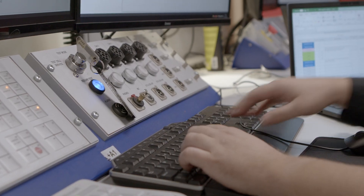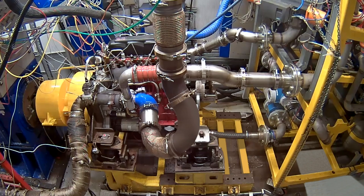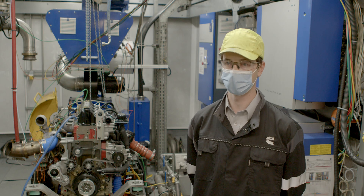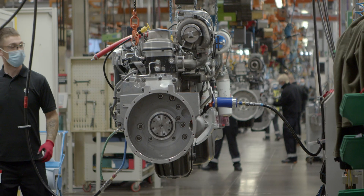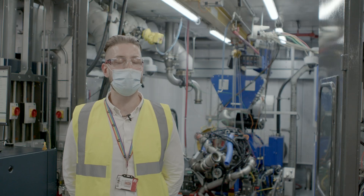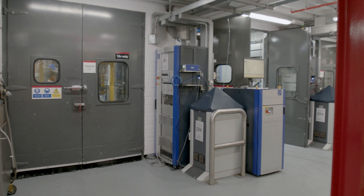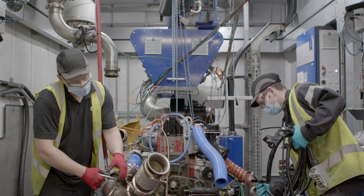We program the electronic control module that controls the engine. We decide, for example, how and when to inject the fuel, and we do that in order to meet the customers' expectations for performance and also legislative requirements like emissions. What I love about the work that we do here is seeing the quality data that we produce making direct impact on the engine builds and the calibrations that we develop.